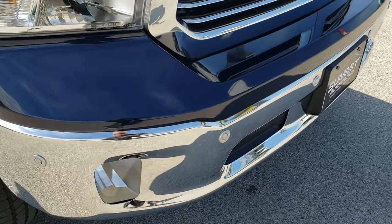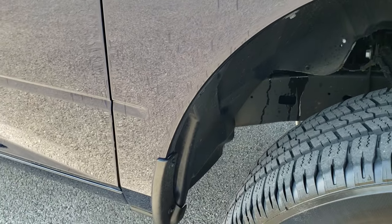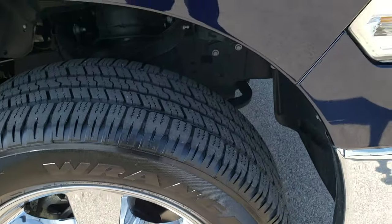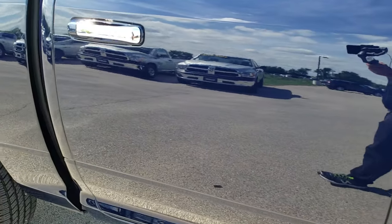The chrome-trimmed grille is part of the Big Horn package. Passenger side fender is in excellent shape — no dents or dings. Passenger side rim, no scuffs or scrapes either. As you go down this side of the truck, you can see just how clean the body is, how reflective and mirror-like that paint is.